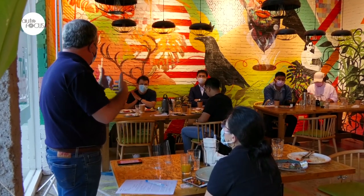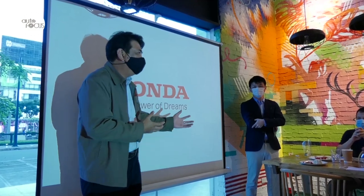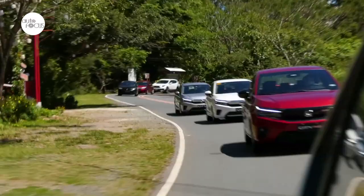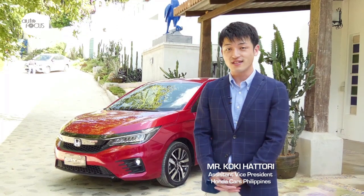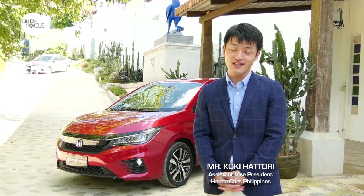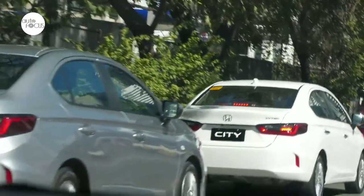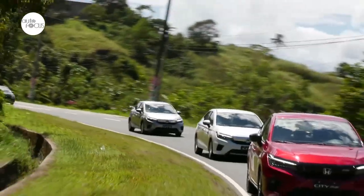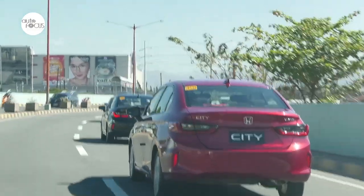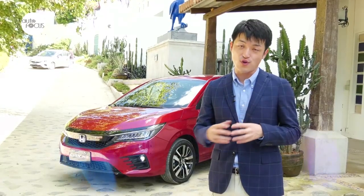Of course, health protocols were firmly and strictly observed: masks and face shields, social distancing, disinfection kits, disinfection of vehicles, and COVID-19 tests for all participants. The event was meant to highlight the all-new City's comfort, power, fuel efficiency, and advanced technologies. Today's event is the all-new City media test drive event, starting from Manila City to Tanay Reserve and Antipolo City. This event includes city driving and a winding road in the provincial area to show the good driving performance of the all-new City.